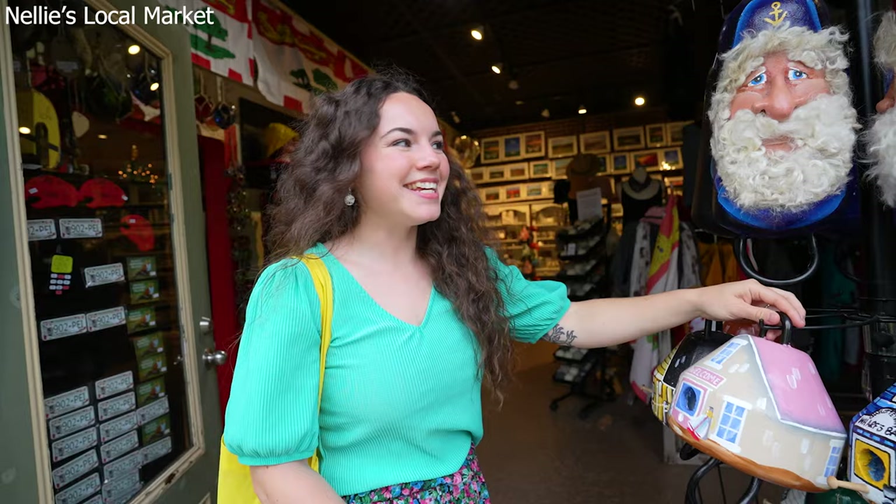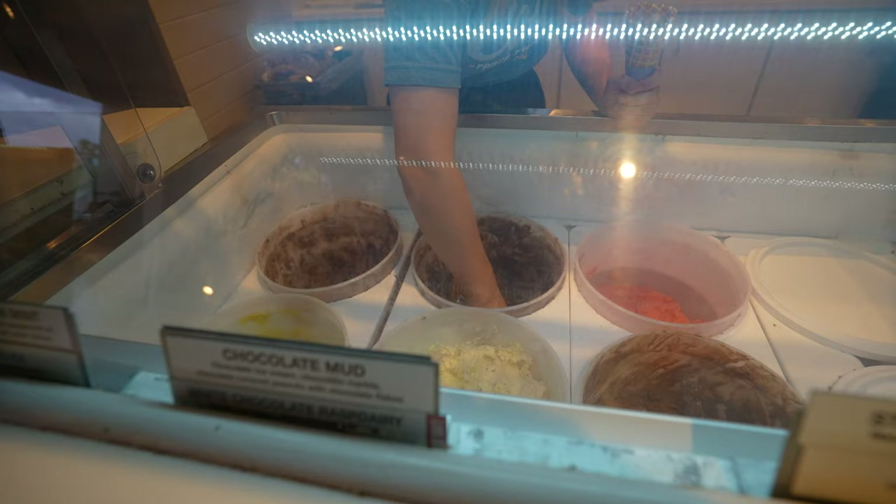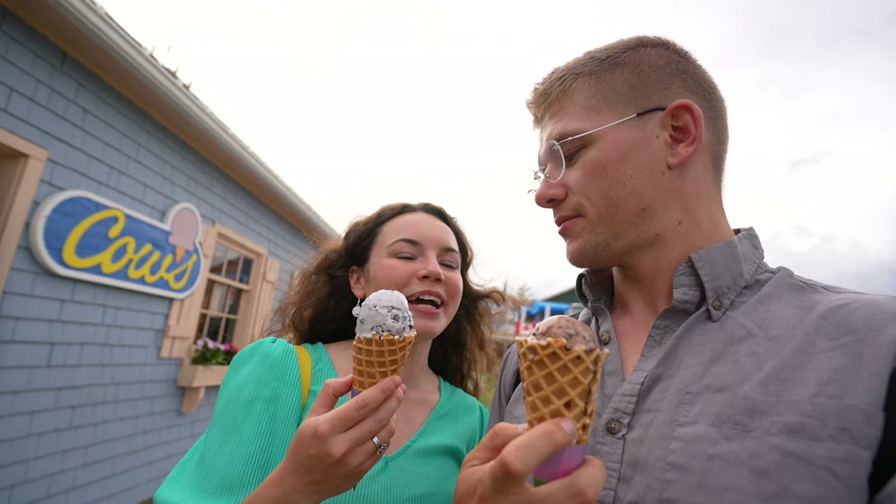Stopped in at Cow's for some ice cream — obviously we had to. I got chocolate mutt and I got the PEI blueberry ice cream. It's so good.